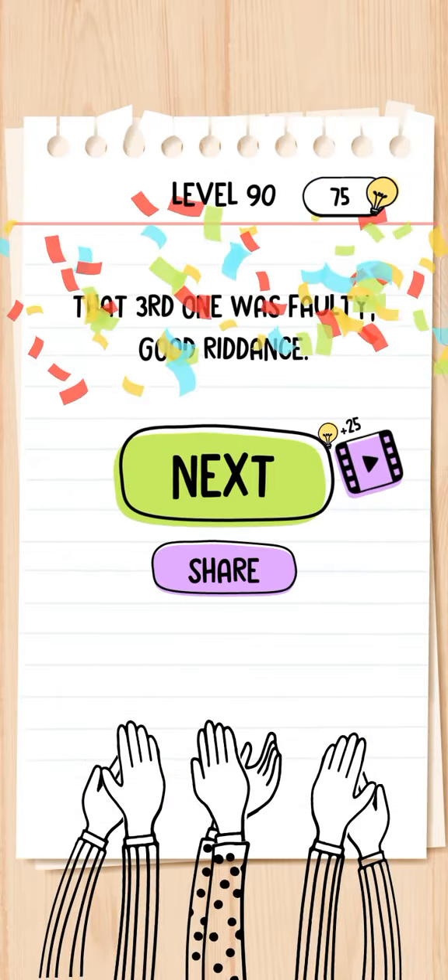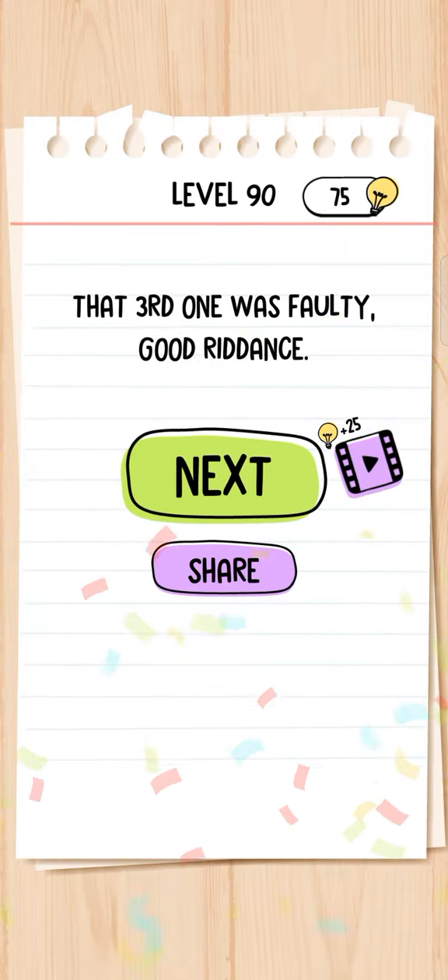Thank you for watching this video. Please make sure to subscribe to the channel, thank you so much.